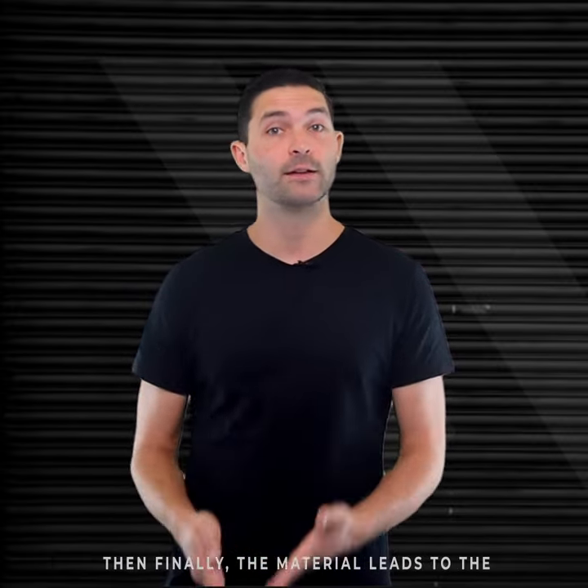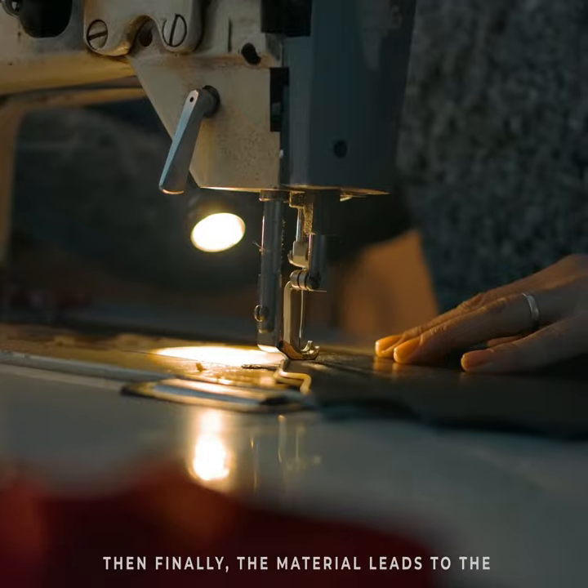Then finally, the material leads to the stitching process, where masters assemble and stitch the panels to produce masterpieces.